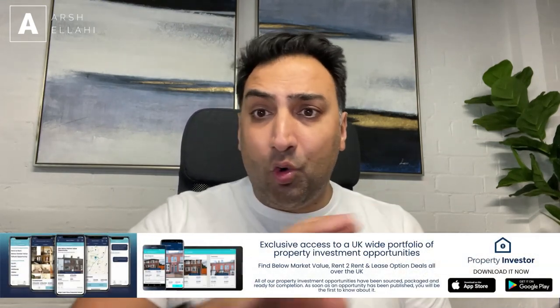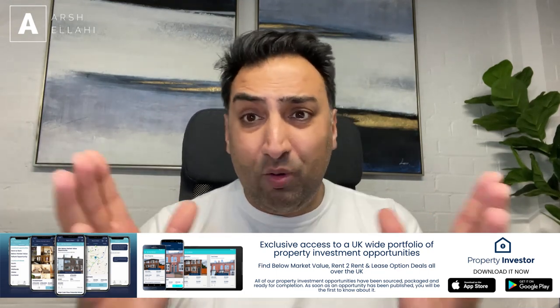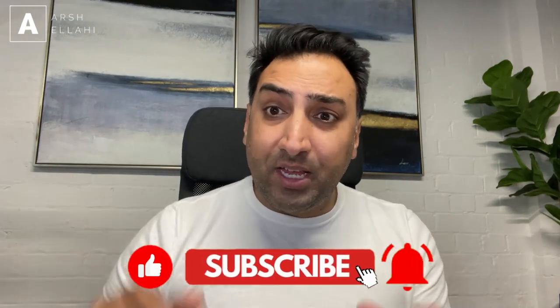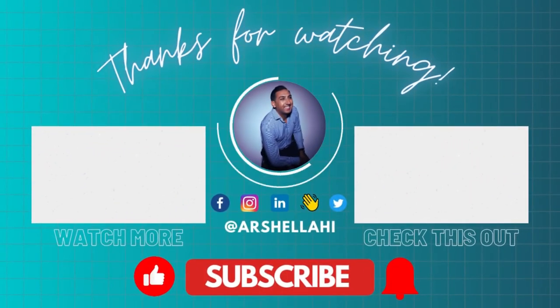Finally, as I said at the start of this video, this channel is sponsored by the Property Investor App, which is the UK's first property investment platform showcasing all kinds of deals all over the UK — below market value deals, rent-to-rent deals, lease option deals. Go to propertyinvestorapp.co.uk or download the app by searching Property Investor in the app store. As always, guys, I wish you all to be safe, well, and happy. Don't forget to hit subscribe and like, and I look forward to speaking to you all very soon. Thank you and bye-bye.